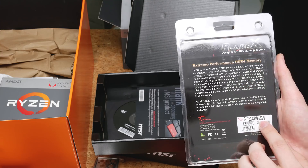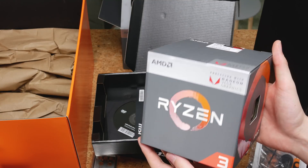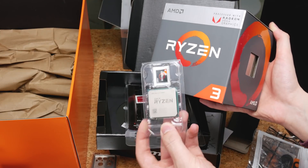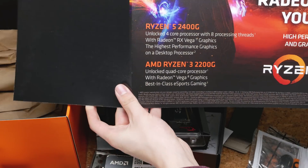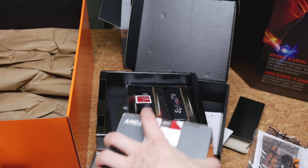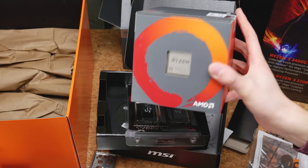It's a 16GB kit as well — awesome. We also have a USB drive, and then we also have the 2200G. So the 2400G comes with Vega 11 graphics and this is Vega 8 graphics, so it's going to be interesting to see what the performance difference is. The box says 'highest performance graphics on a desktop processor' and 'best-in-class eSports gaming,' so it's really interesting to see whether this chip is going to run really high refresh rates on stuff like League of Legends, Dota, Rocket League, and let's also see how it does with PUBG.